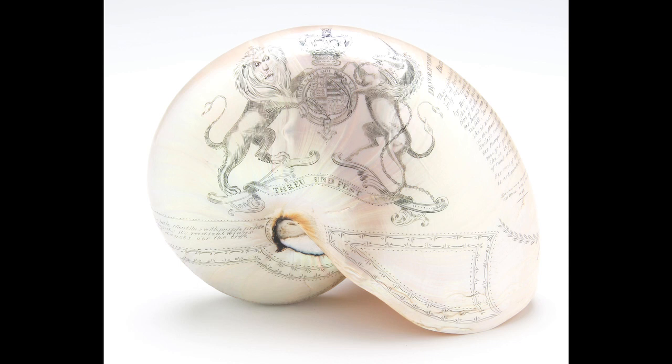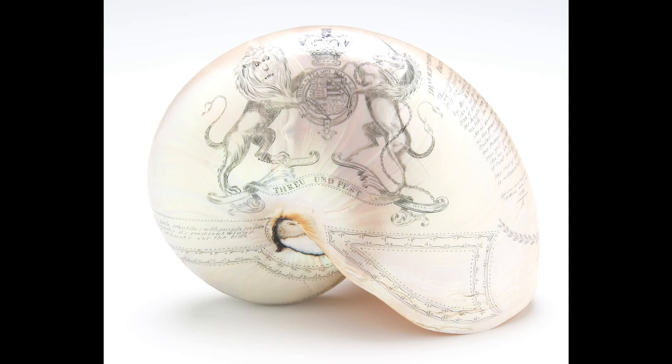Little is known about scrimshaw artists as very few works were signed, but the skill, patience, and delicate touch can be seen in many of these pieces held within the Liddy Collection at the museum.